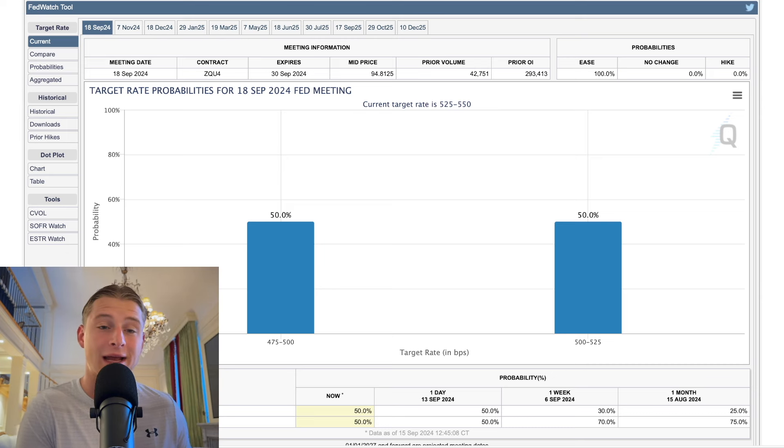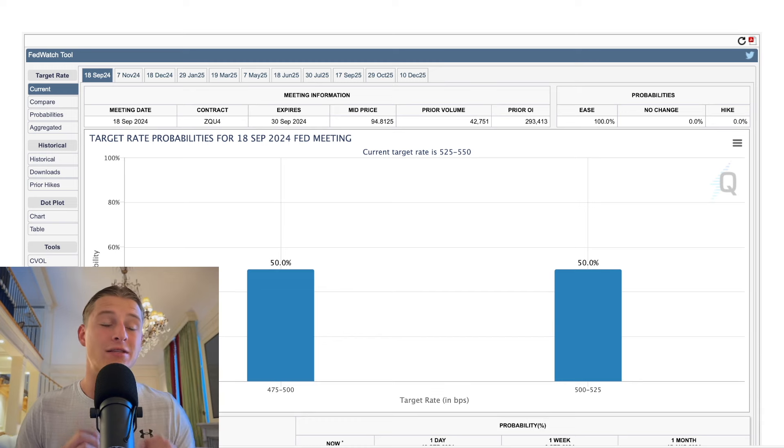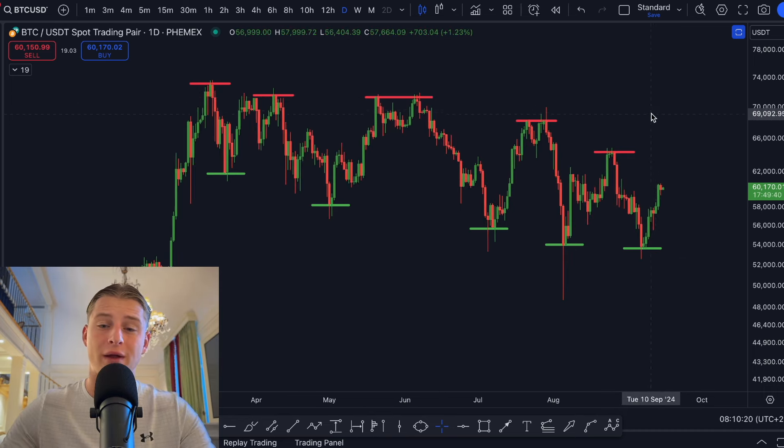Since it's still 50/50, the market doesn't exactly know what is going to happen. As the days follow we'll probably know a bit more, and the market will start pricing it in. But if the meeting happens while it's still 50/50, the market is most likely going to experience a lot of volatility. Historically, whenever the Federal Reserve started cutting rates and injecting liquidity into the market it was a very good thing for Bitcoin, because as money became more widely available we saw assets like Bitcoin increase in value since Bitcoin is a scarce asset.